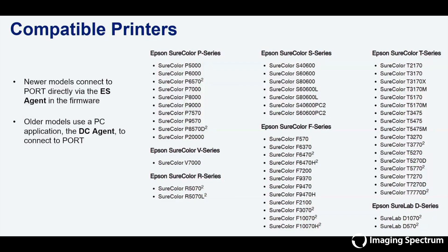Epson Port supports the Epson SureColor P-Series, S-Series, T-Series, F-Series, V-Series, and R-Series printers, as well as the new D-Series Epson printers.